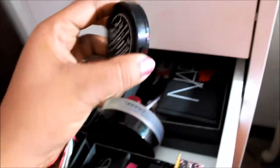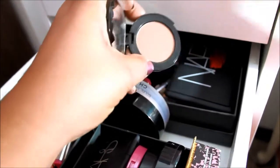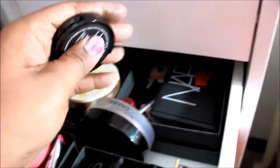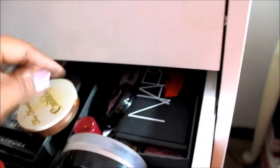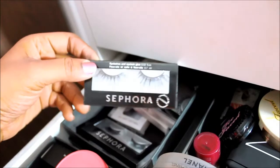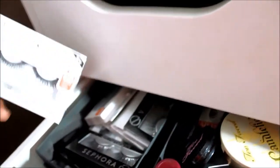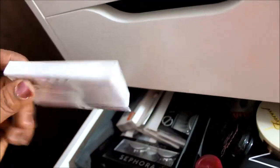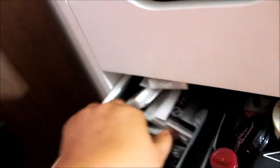Totally forgot I had this — it's the Too Faced Chocolate Soleil Bronzer. I think I got it in a kit two Black Fridays ago and it smells like chocolate. Over here I just have some lashes — pretty ones with little rhinestones from Sephora, and a bunch of e.l.f. lashes which I should just throw away because the bands are so thick. I got them because they were only a dollar but then realized I can't even use them.